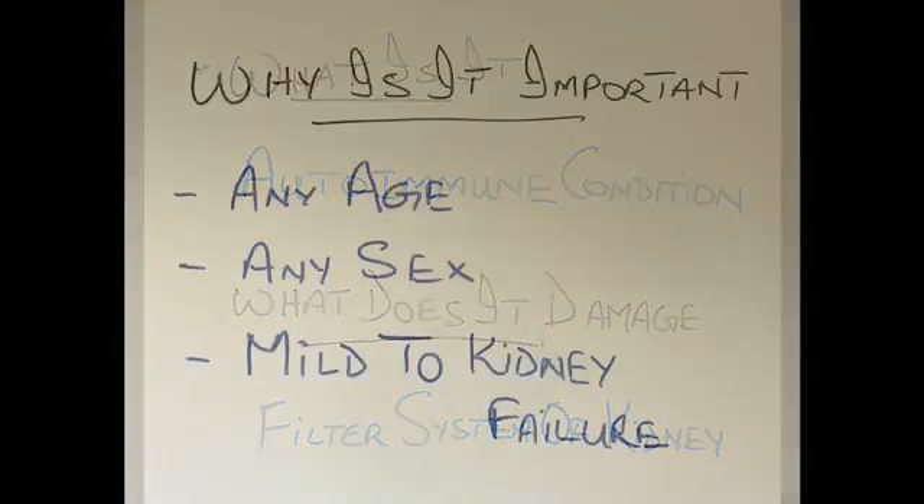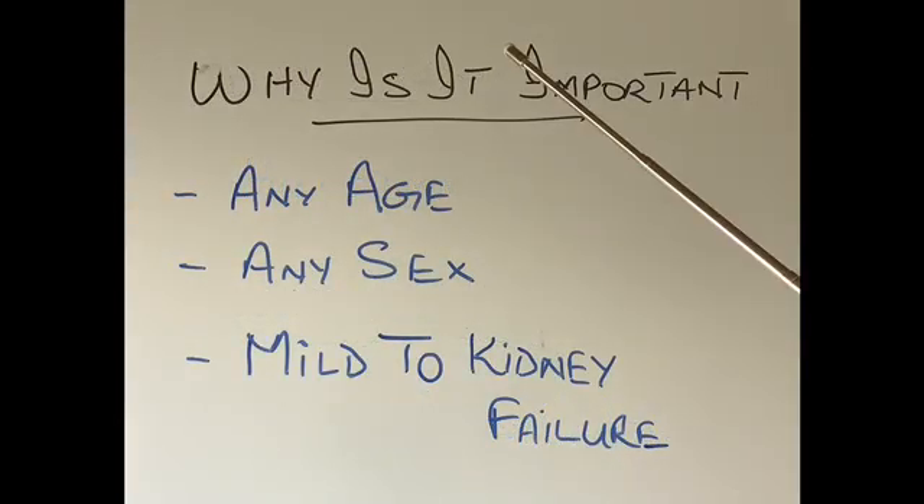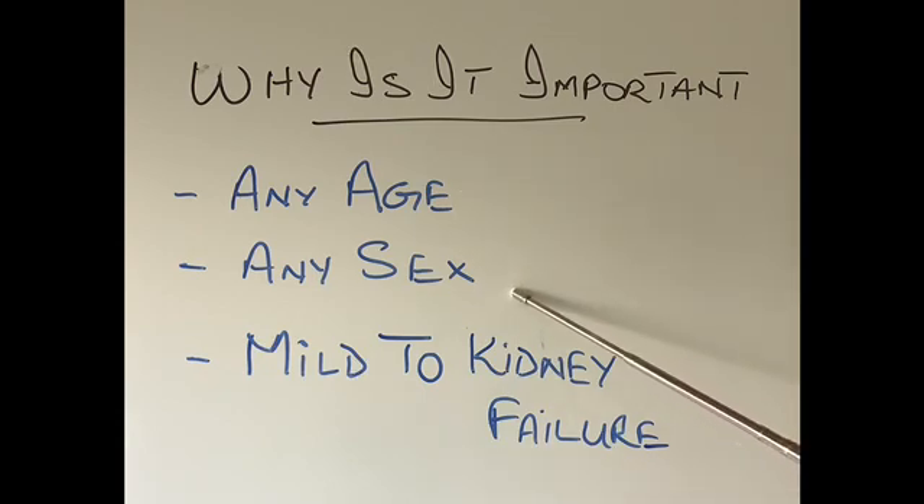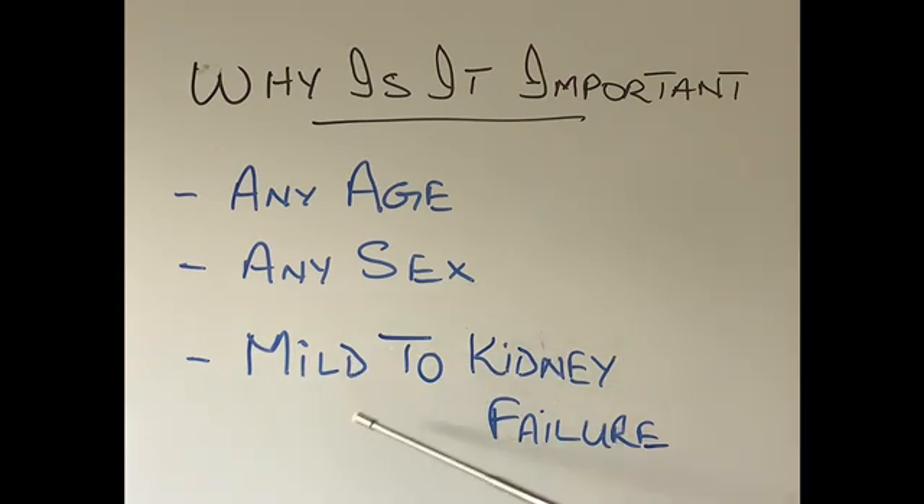So why is glomerulonephritis important? Firstly, it can affect any age, from children to elderly. It can affect any sex, so men and women both can be affected. It can range from very, very mild, but severe untreated glomerulonephritis can lead to kidney failure.